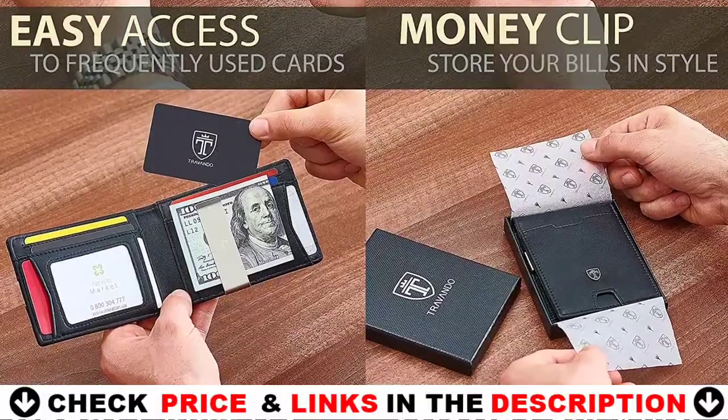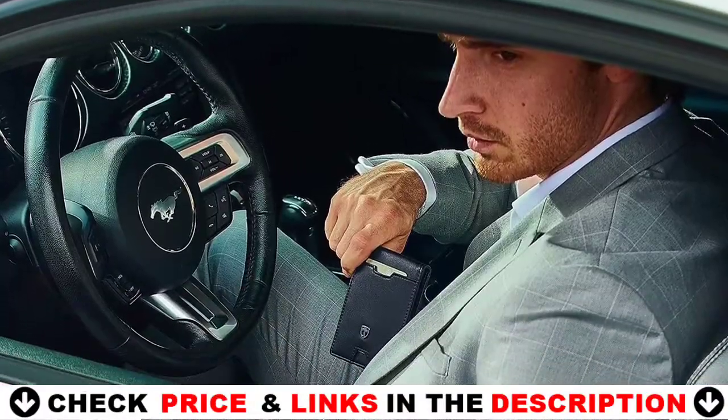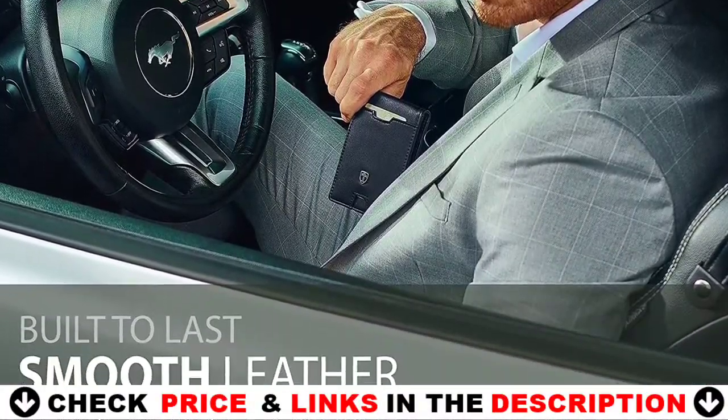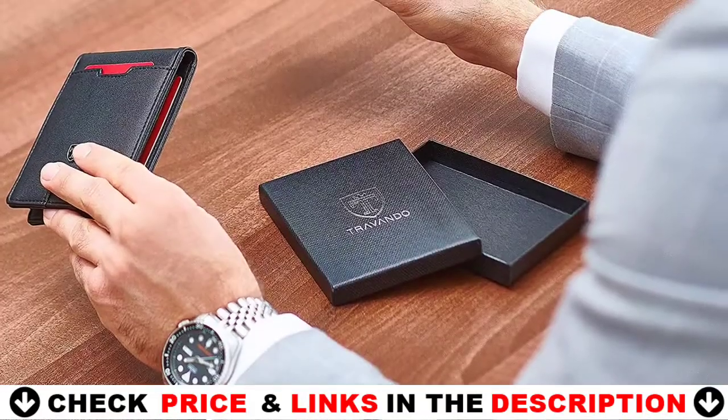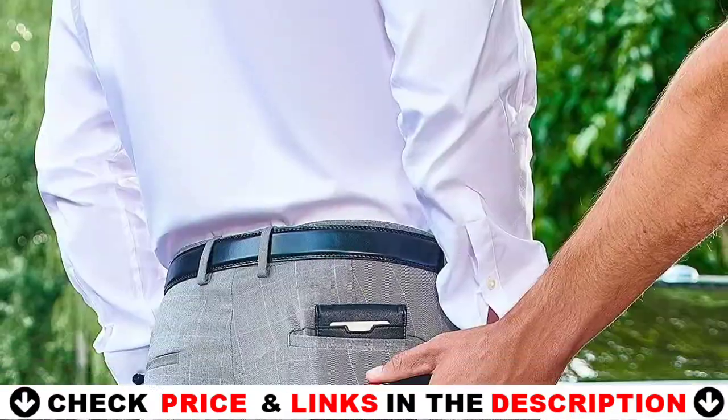These wallets block the 13.56 MHz band and protect against data theft by RFID scanners. The metal money clip allows you to clip several bills inside your wallet. Designed in Germany to best combine elegance, quality and convenience.